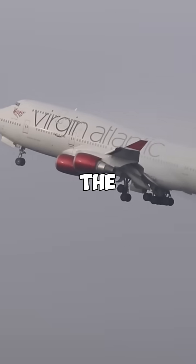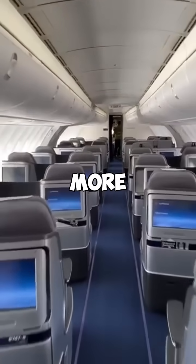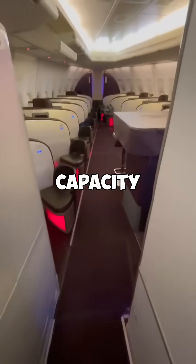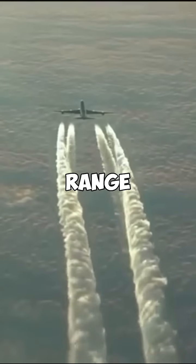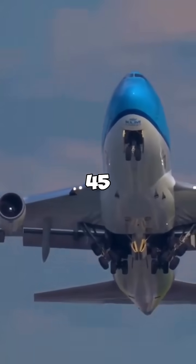In later versions, like the 747-400, Boeing extended the upper deck to include more seating, increasing passenger capacity to over 400. This, alongside its range of 13,400 kilometers, made it a popular choice for 45 airlines.